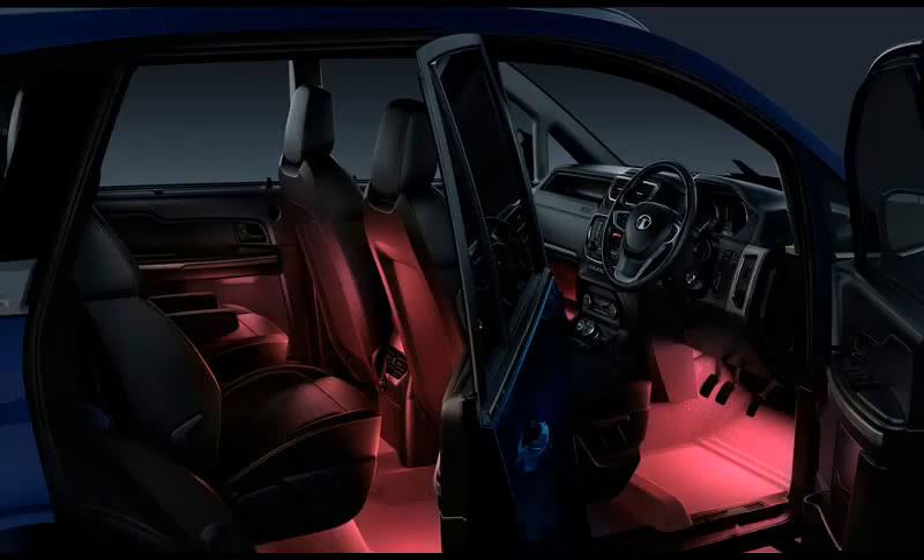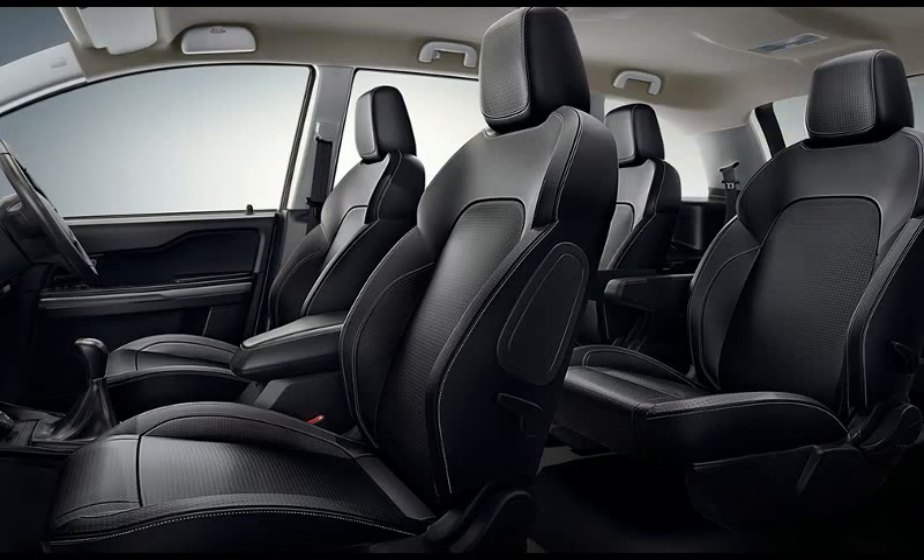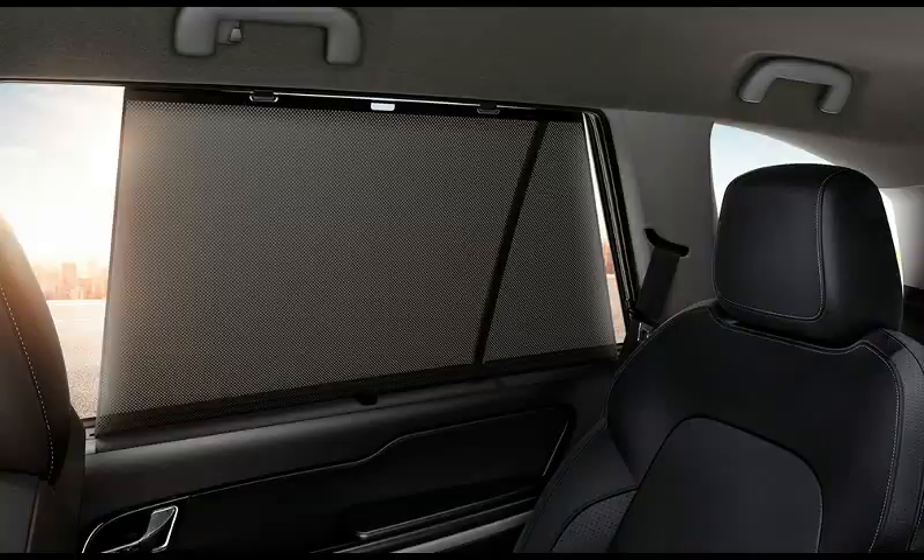But that's not all. Even with all the seats up, the Hexa has a hatchback-sized boot space left over at the rear, whereas the Scorpio has absolutely no room left for luggage when all the seats are occupied.